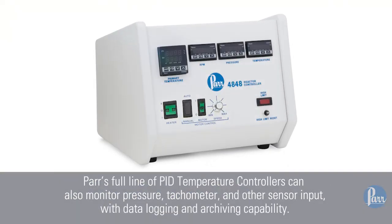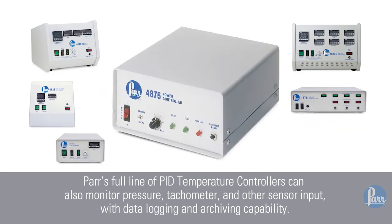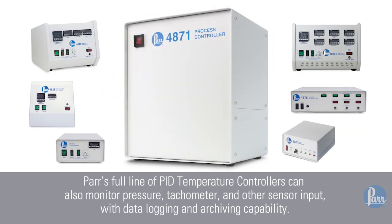PAR's full line of PID temperature controllers can also monitor pressure, tachometer, and other sensor input with data logging and archiving capability.